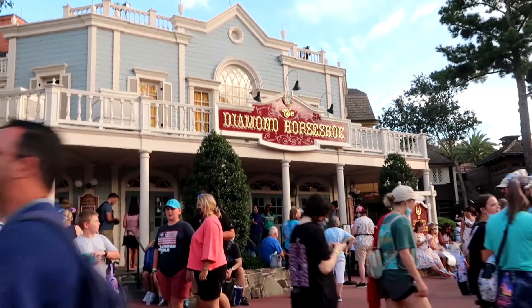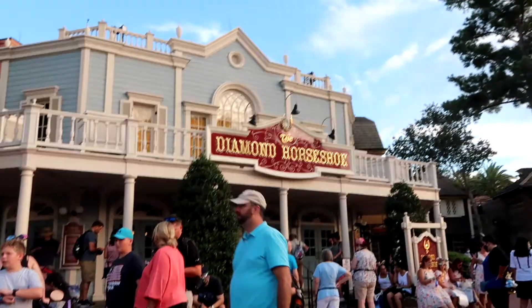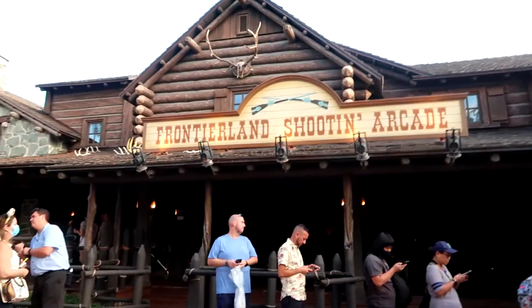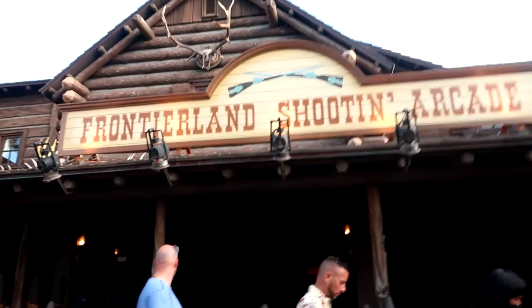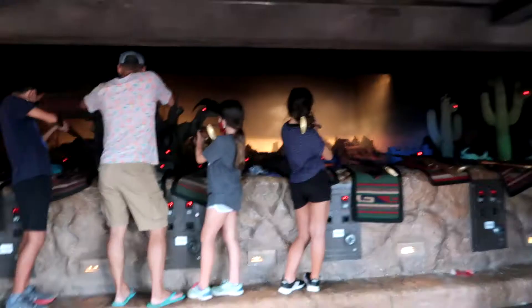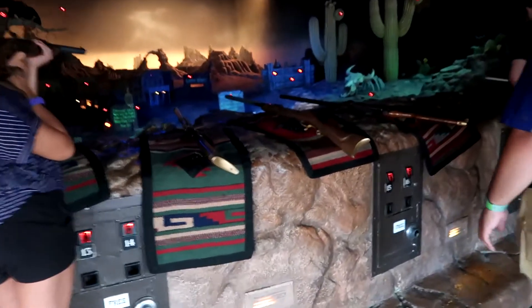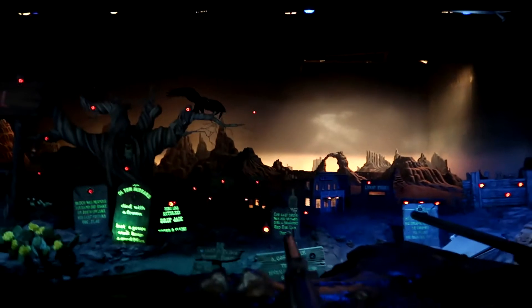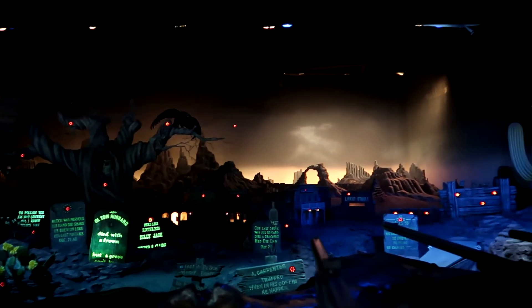Another opening day situation is the Diamond Horseshoe. I can't eat here because I don't have Julia-friendly food, but it was an opening day attraction so I wanted to point it out. Here is the shooting arcade, which surprised me to know was an opening day attraction. It looks like they're just letting you play for fun and for free — there was no line. I picked it up and started shooting. I shot at a couple of targets and got a couple of them. The gun was really heavy so it was hard to do one-handed, but it was fun.